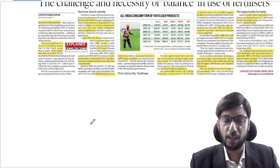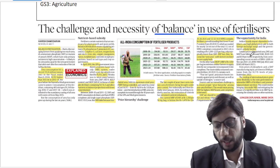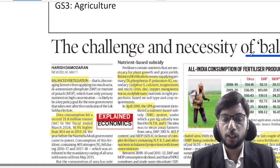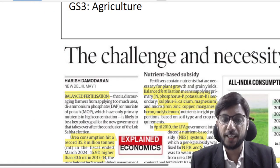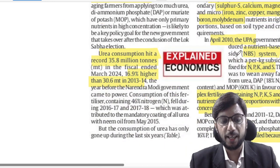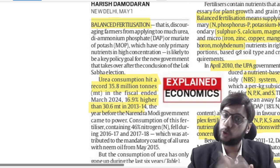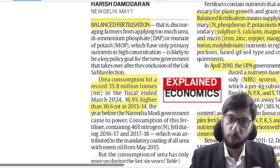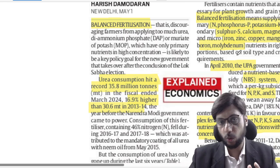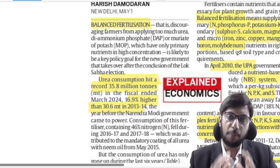This is a very important article about the challenge and necessity of balancing the use of fertilizer. The high-yielding varieties of seeds used in farming require a lot of nutrients. The natural nutrients of the soil cannot supply them all, so nutrients must be added in the form of chemical fertilizers, and their application must be balanced.